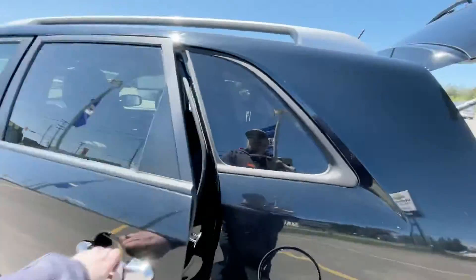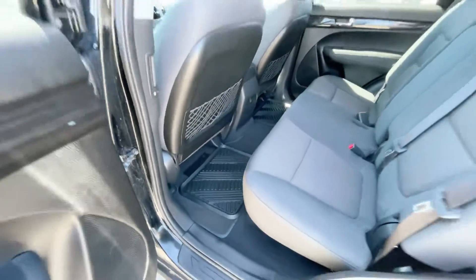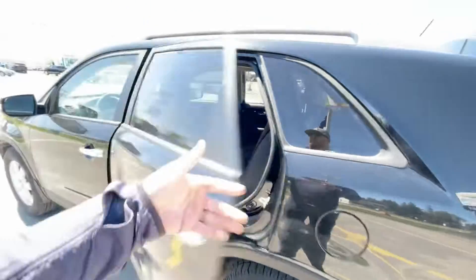Heading to the front of the back, you can see it does have cloth interior throughout this one. You've got the rubber mats down here in the front, nice pockets in the back of the seats for your rear passengers.